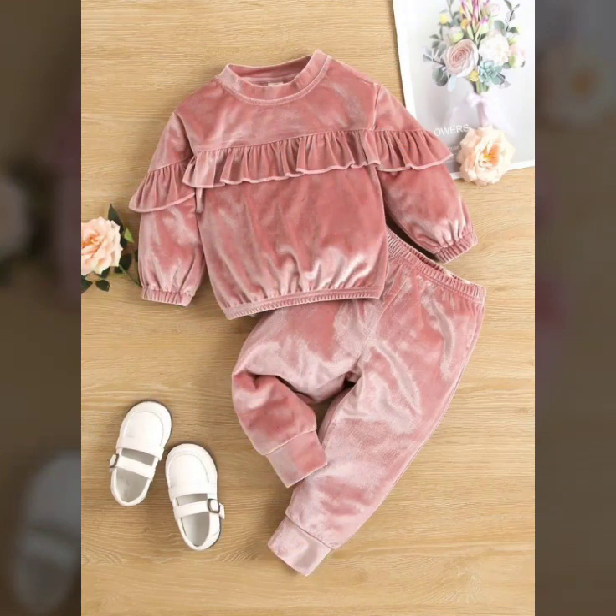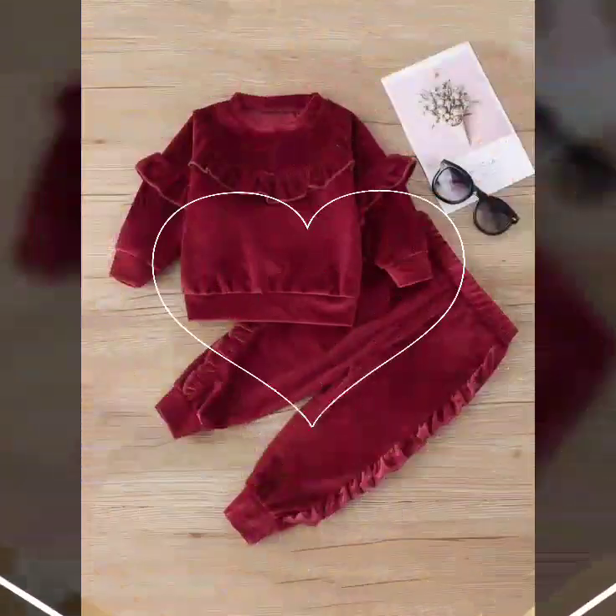So must watch till the end. And viewers, if you like this video, then must like, subscribe and comment. Share my video with your friends and family members so they can also get the latest ideas about fashion.